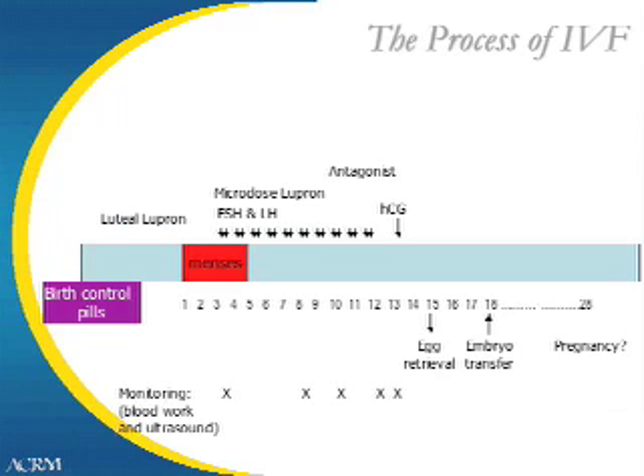There are other protocols we sometimes opt to use. Instead of taking Lupron injections initially, microdoses of Lupron can be used in conjunction with the injections of FSH and LH. This is called a microdose flare protocol and is one of our strongest stimulation protocols. Alternatively, you might be on an antagonist protocol, which uses no Lupron at all. Instead, a medicine called antagonist is given after the FSH and LH shots are started, which prevents you from ovulating prematurely.